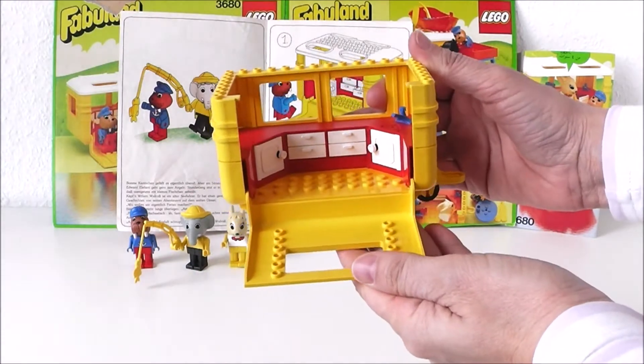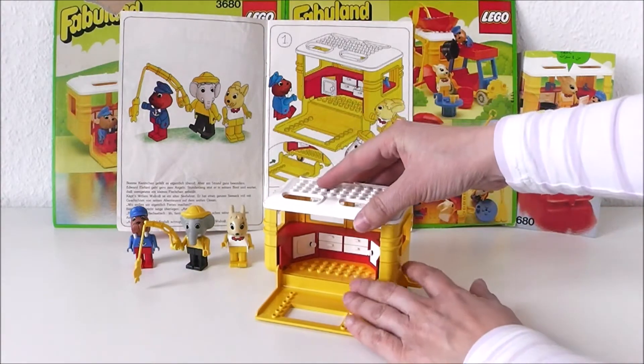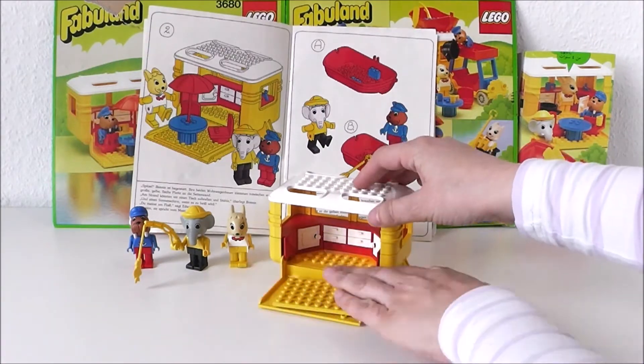Oh look, a little kitchen. We can cook some food. Help us, captain. Click! The big white roof is on tight as a drum. Cool!